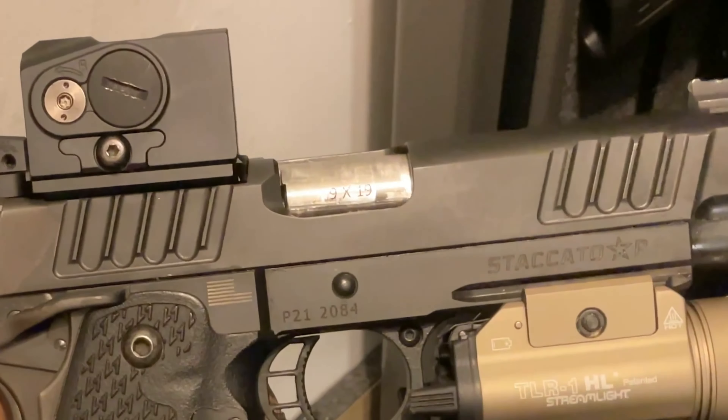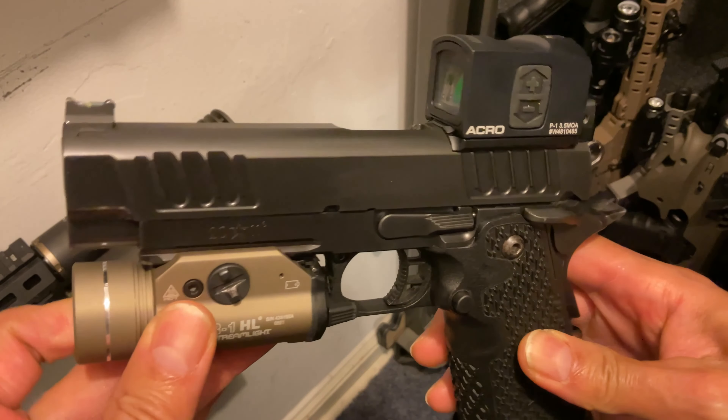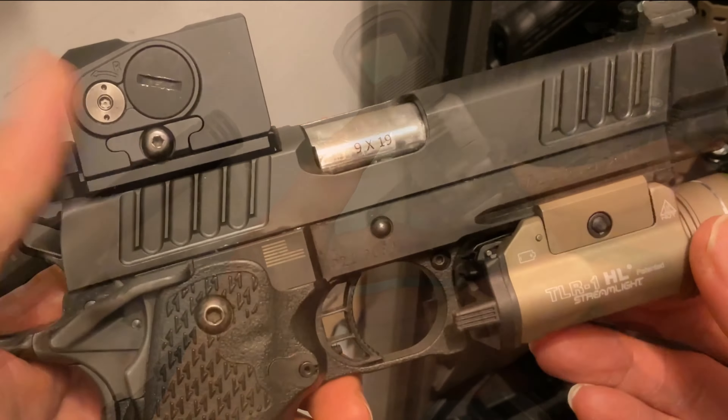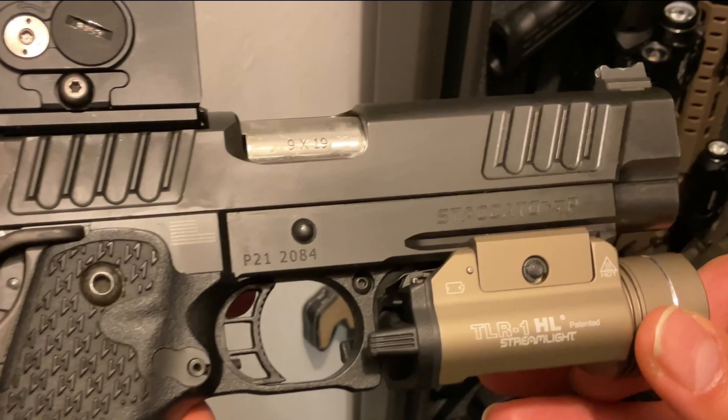Next we have my Staccato P 2011 9mm. Just like the C2, if not the best, one of the best full-size carry and duty weapons on the market. The Aimpoint Acro P1 red dot, 20 plus 1 rounds, and the added weight makes for better recoil management and increased accuracy.